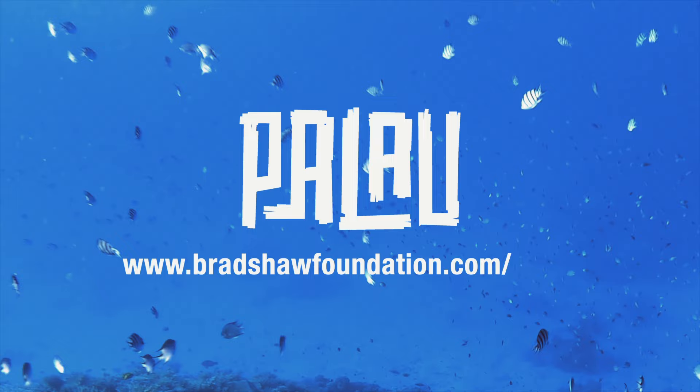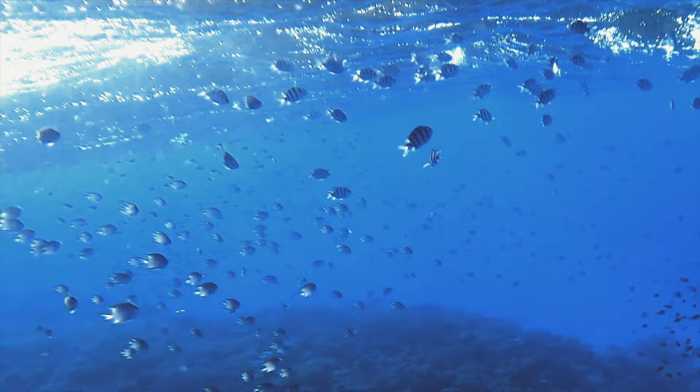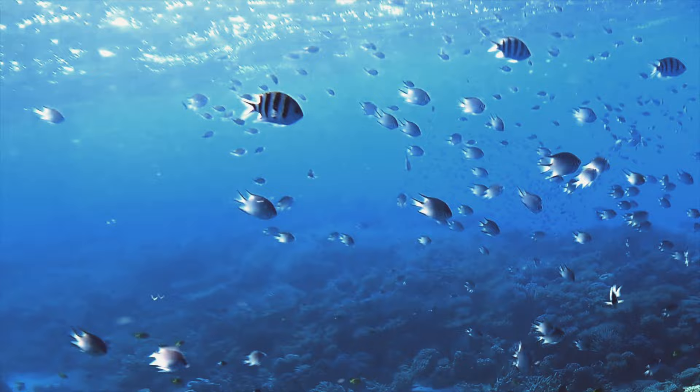If you would like to find out more, visit www.bradshawfoundation.com/Palau. If you're interested in finding out more about rock art and cave paintings around the world, like and subscribe to our YouTube channel and click the bell icon for new video updates.